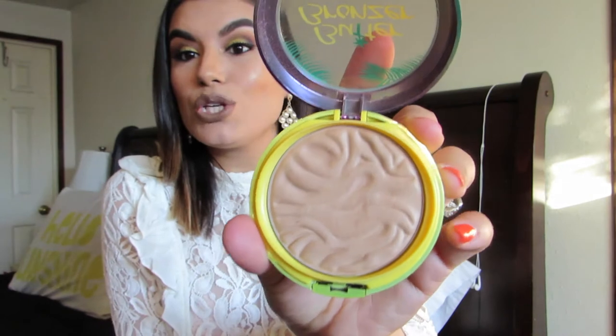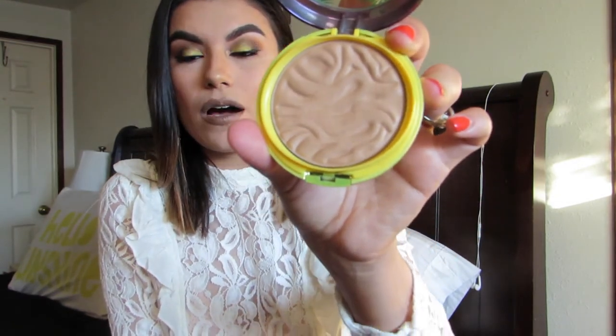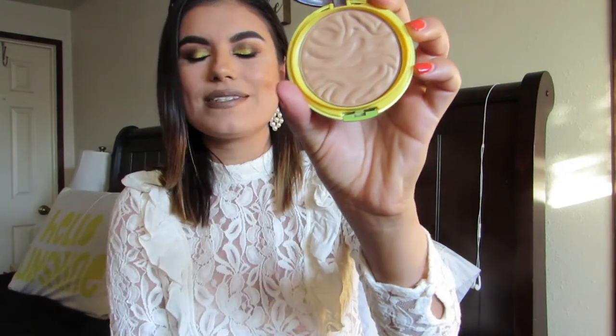I finally jumped on the bandwagon and purchased the Physicians Formula Butter Bronzer. I was like, let me see what everybody's raving about. Once I got it, I totally understood. The smell — everybody smells it and I just have to smell it every time I apply it. It smells delicious. Even when I leave the house and a breeze hits, I can smell it on my face. The shade is amazing. I wear it all the time. I absolutely love it, and if you don't have it, just go out and get it — you won't regret it. Now I want to get the butter highlighter or blush too.